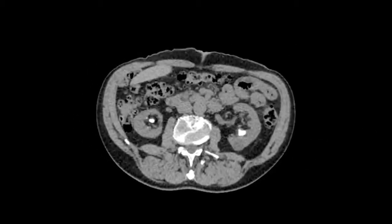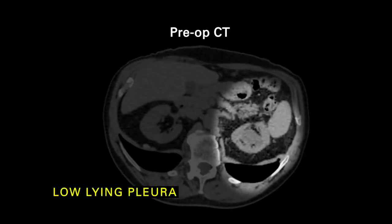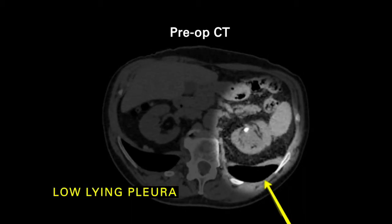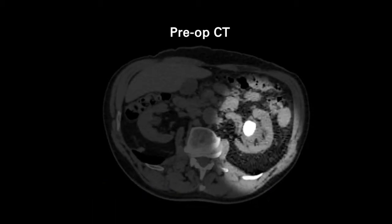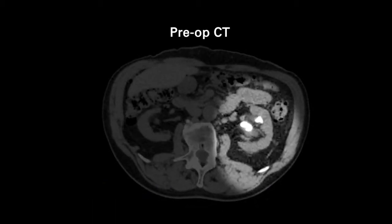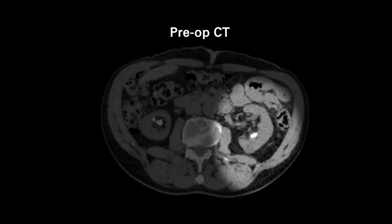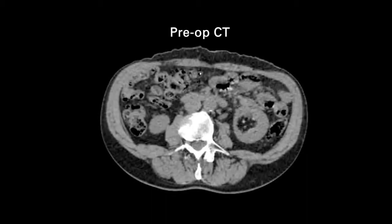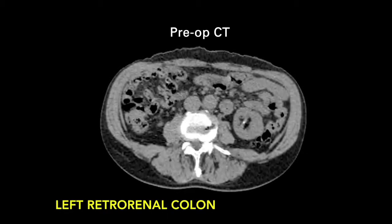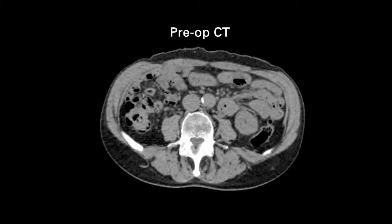The CT in axial phase shows in the left kidney there was a low-lying pleura which made accessing this approach challenging, and there was a large stone bulk in the upper pole as well as in the interpolar regions and the lower pole. What was notable here is that over the lower pole there was retrorenal colon that made targeting this area more challenging.